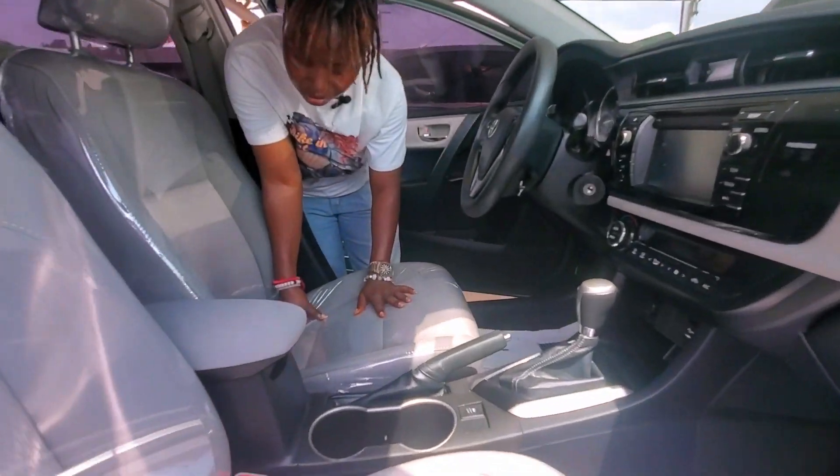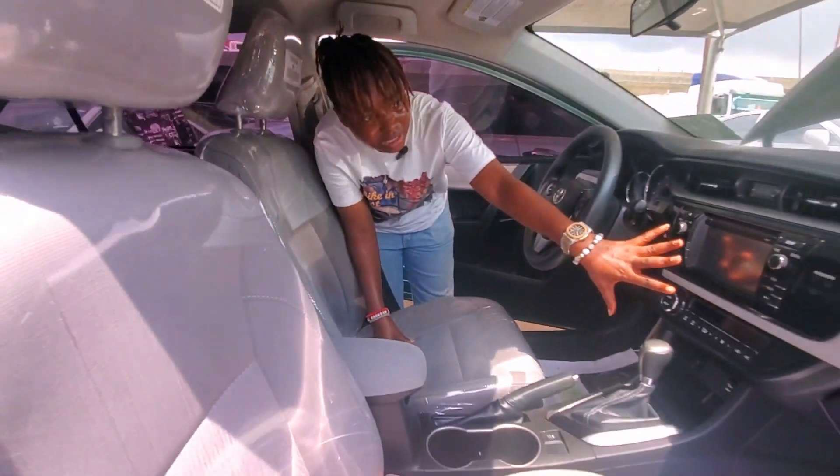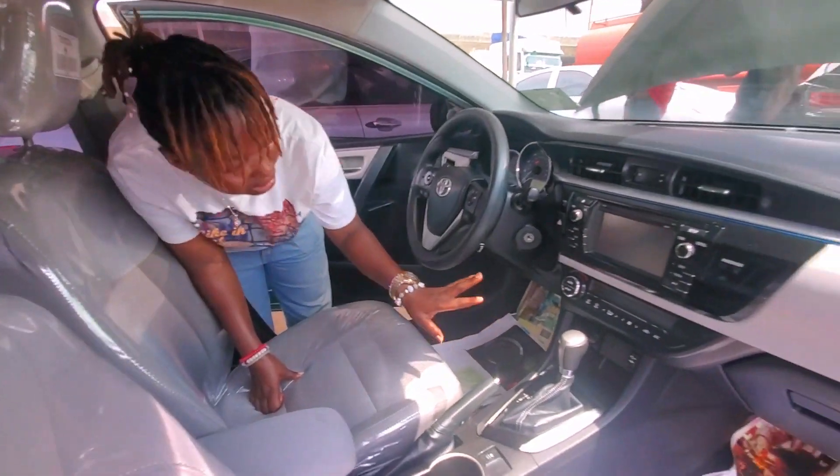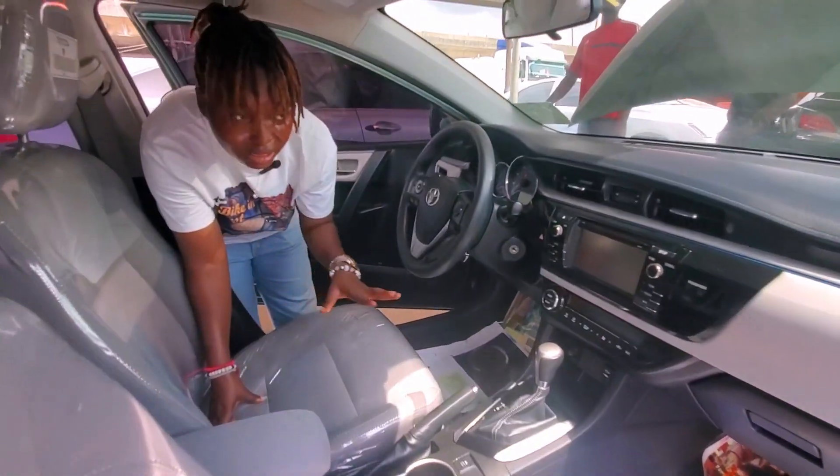This is the interior — beautiful factory seats, as you can see. It comes with a DVD and smart key. It has front and back camera, no dent at all.